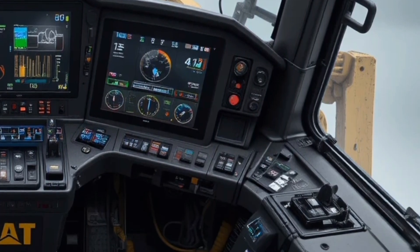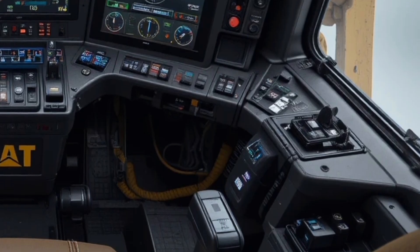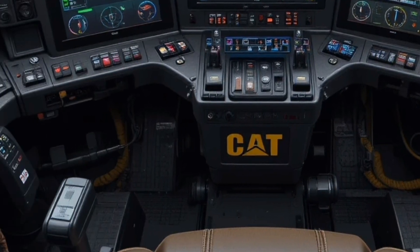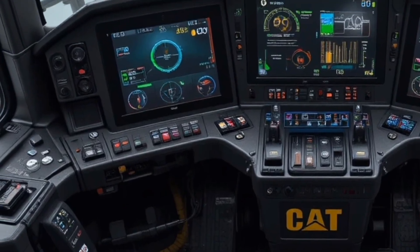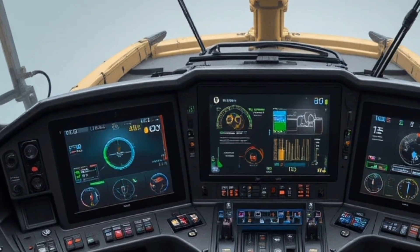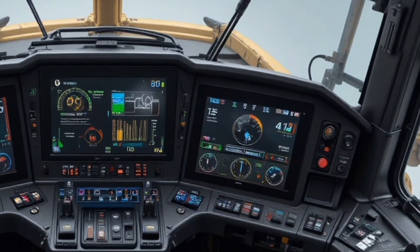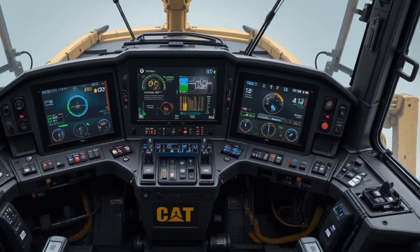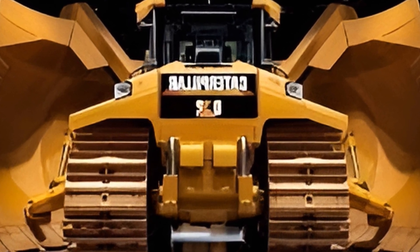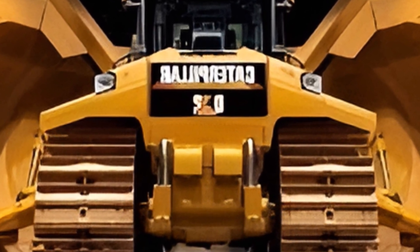When it comes to performance, this is where the Cat D19 truly dominates. Powered by an enormous high-output diesel engine producing unmatched horsepower and torque, this bulldozer is built for mega mining operations and massive infrastructure projects, delivering relentless pushing power, exceptional traction, and precise control even under the heaviest loads, while advanced powertrain management ensures smooth operation, optimized fuel consumption, and consistent output across extreme terrains.